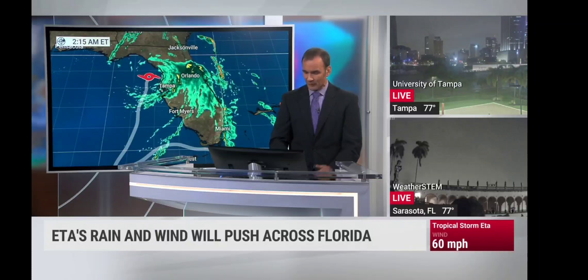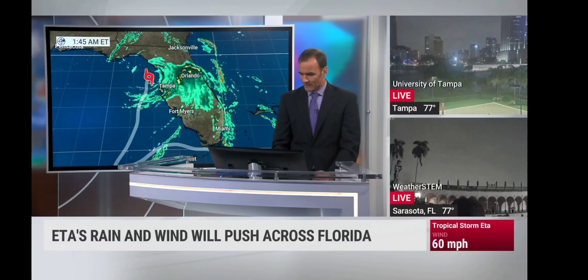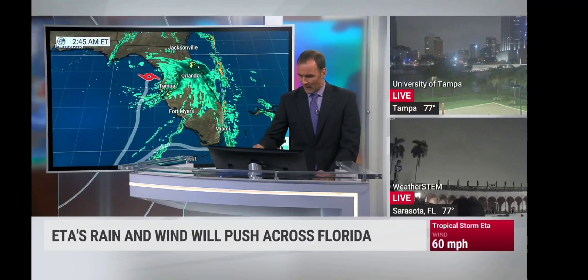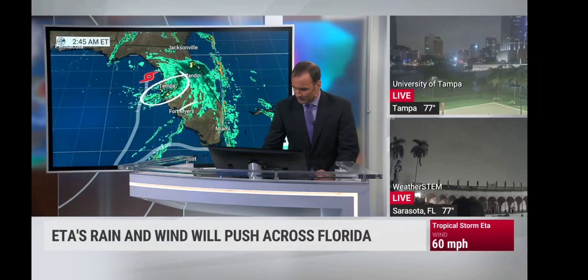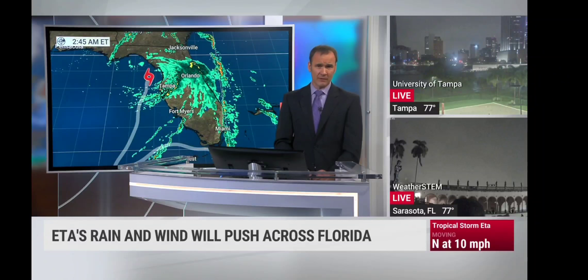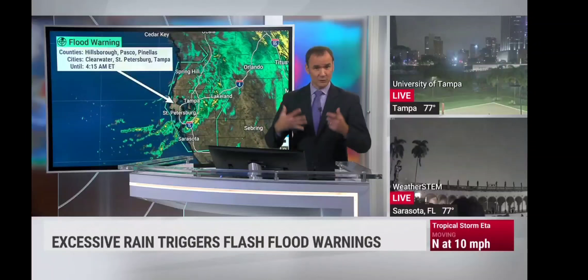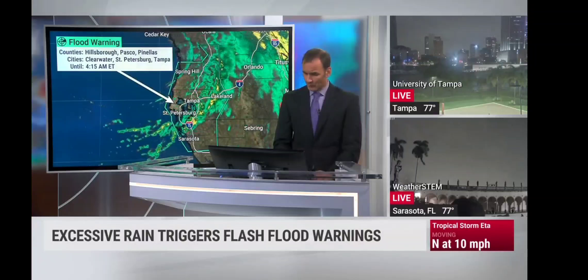South Florida, you are not out of the woods yet — a couple more bands could come your way. Certainly not something we need anymore in South Florida, considering it's already been inundated with rain for a good part of this year. Flood warnings continue for Pinellas County, Pasco, and Hillsborough until 4:15 Eastern Standard Time. We still have a couple of hours left with high water, even though we'll be running in and out of the bands of rain.